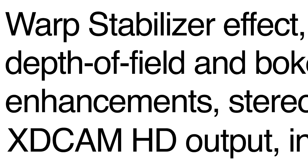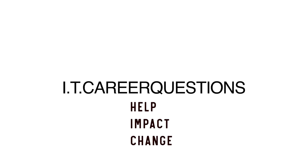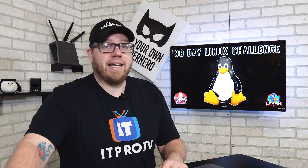I've decided I'm going to do a 30-day Linux challenge. What's going on everyone? This is Zach with IT Career Questions. Today I'm going to tell you guys a story and get into why we're doing a 30-day Linux challenge.